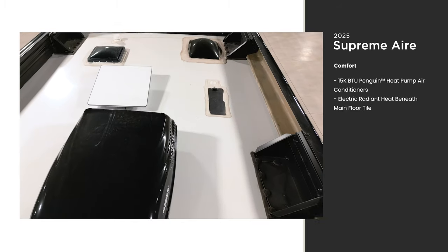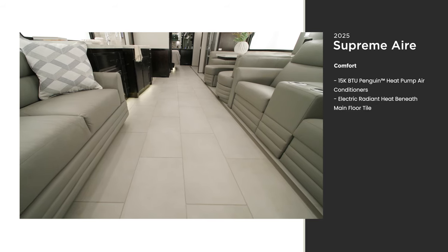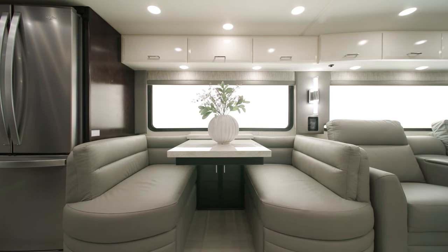Stay comfortable in any climate with three standard heat pump air conditioners — on 40-foot models, two units come standard. Plus, with electric heat beneath the main tiles, you can easily warm up on chilly mornings and evenings. Before you enter the kitchen, you'll see a euro booth dinette perfect for dining, socializing, or working from the road.